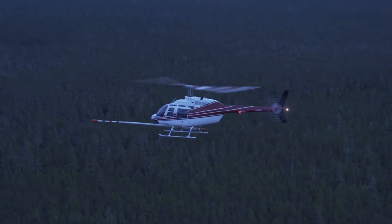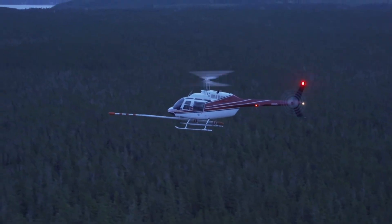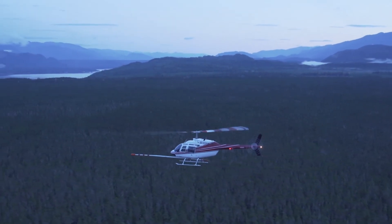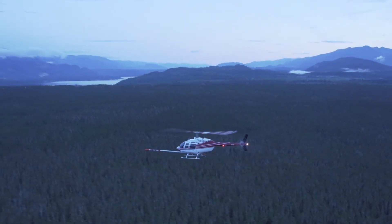Geoscience BC's airborne search program will provide valuable and accurate information that anyone can use to understand and develop the resources in northwestern BC. This is like the sunrise of awesome information that's going to give opportunity in the northwest for another 60 plus years, maybe another 150 years. Hang on to your hats because BC is going to see some great mines developed here over the next two, three, five years and beyond.